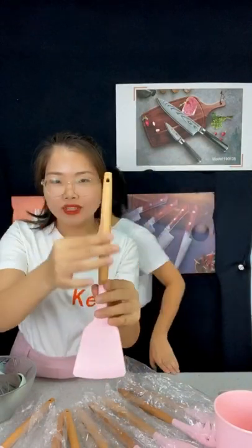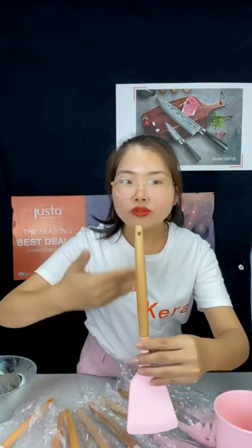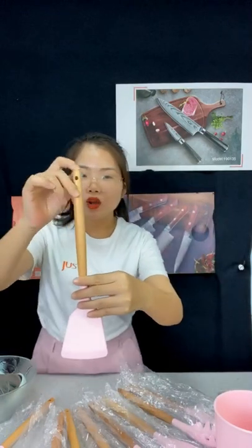Now let me introduce the materials. The head is silicone — not nylon, as some might think. Silicone material can pass FDA and LFGB certification, which helps you enter the US and European markets. It's food-grade and very healthy. The handle is beechwood, which is also food-grade material. At the bottom, there's a hanging hole so you can hang it on the wall or place it in the holder — two convenient options.